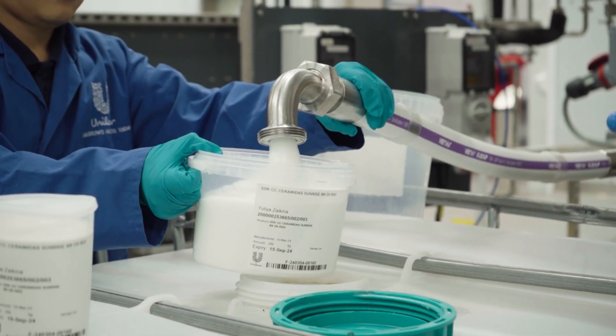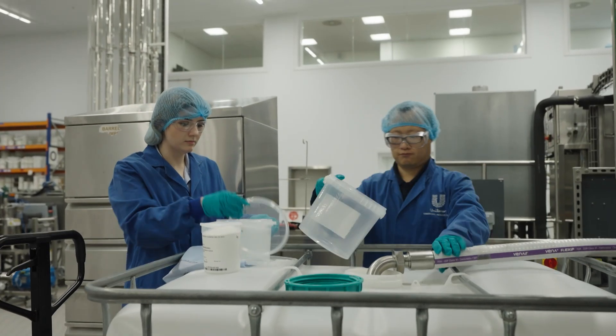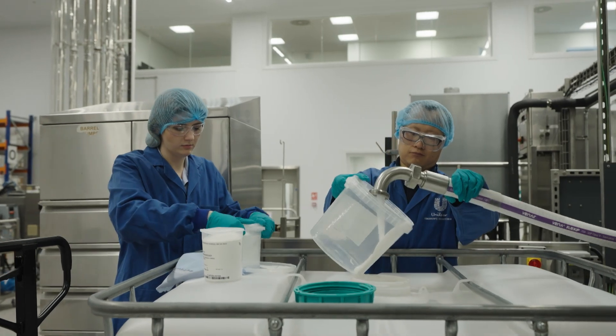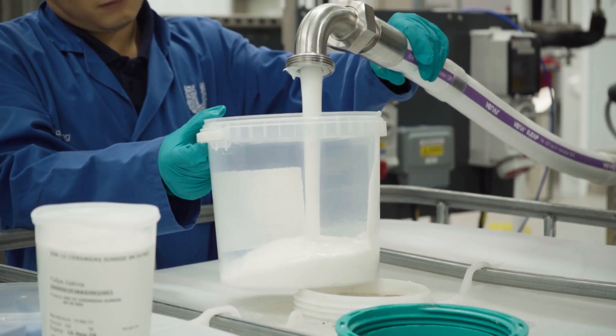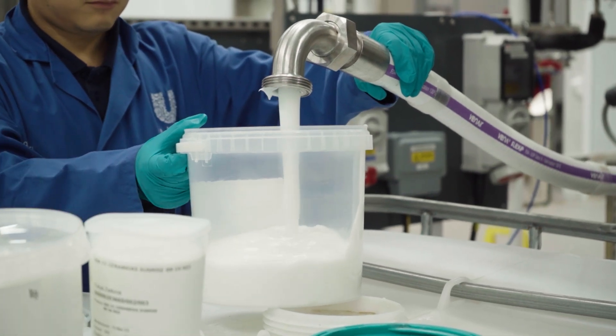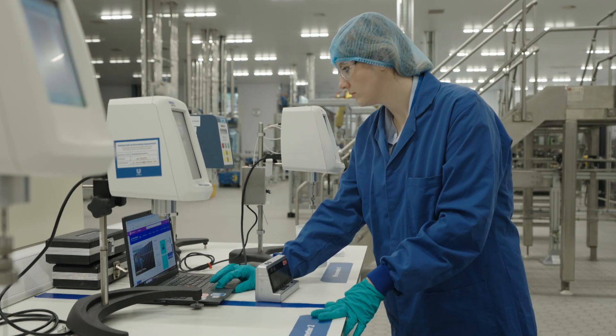Now, in products like hair conditioners that we're manufacturing here, how we do that is super important. To give you a little bit of an example, what we're doing here is changing the process conditions to create the best quality product. And how do you measure your success? When are you satisfied with what you're mixing?